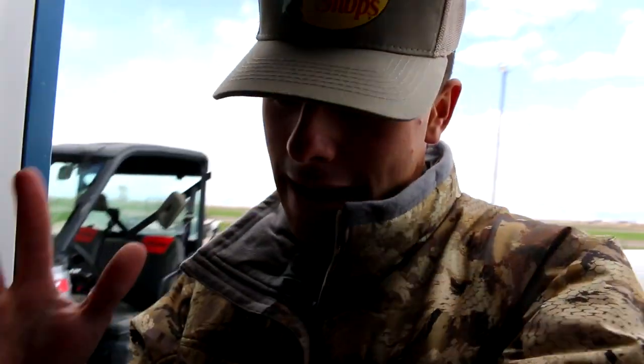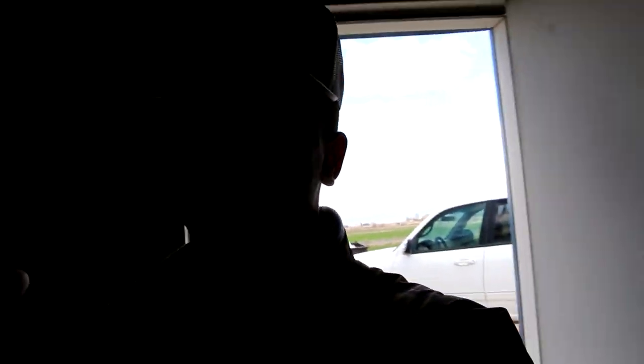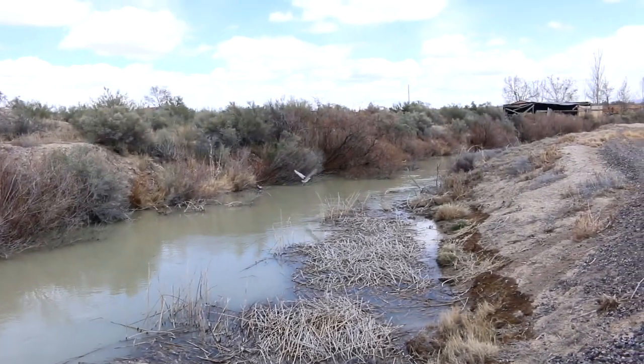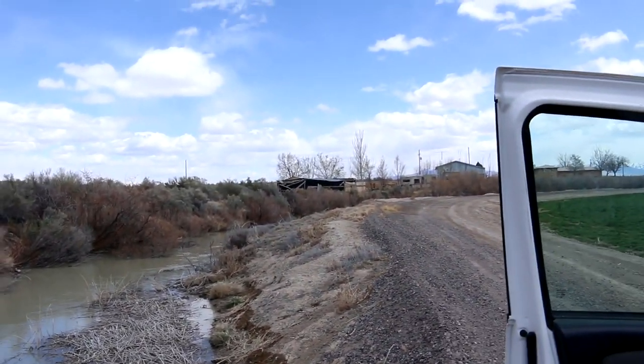Good morning and welcome back to another vlog! Today we are going to catch some crawdads out of the canal. We're going to check the trap I set yesterday, hopefully catch some, and then boil some crawdads — some crawfish, whatever you call them — and try to eat them. Stay tuned, let's go!